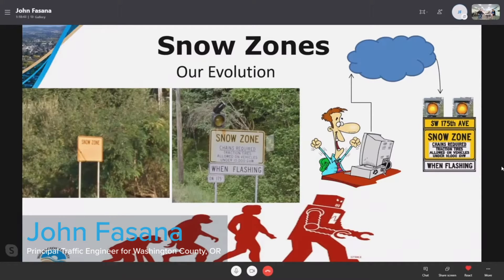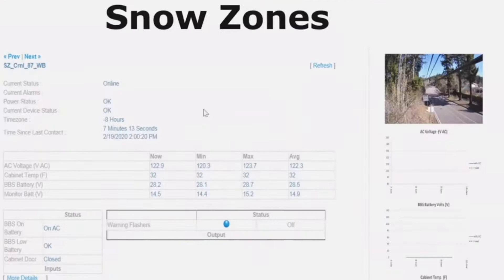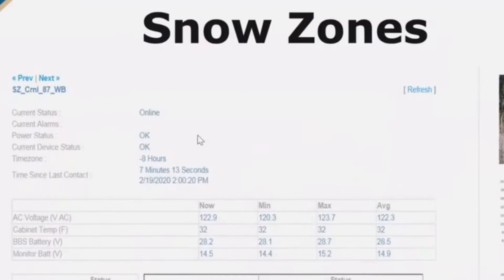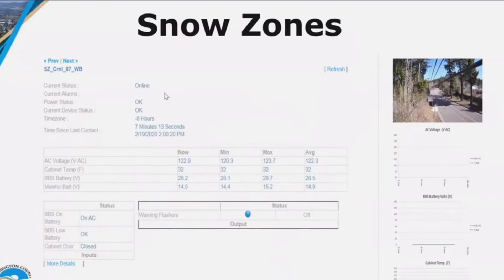Now it allows an operator to basically remotely monitor and activate these beacons from a workstation with the click of a button. Each of these locations are equipped with a camera — you see up in the upper right — they've got a battery backup system, and they provide voltage monitoring with alerts for switchover to battery backup or for low battery voltage.